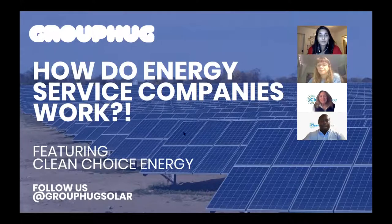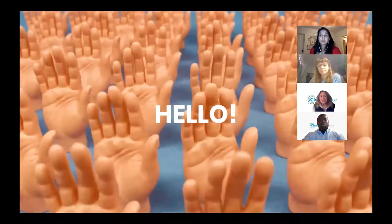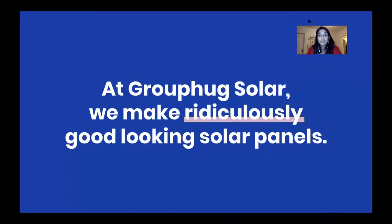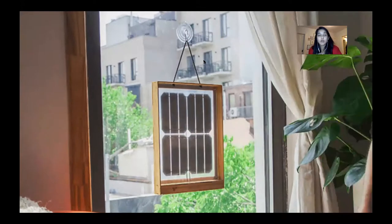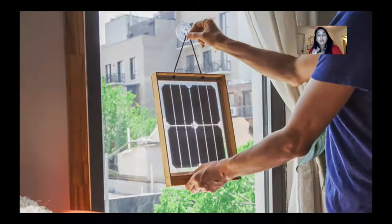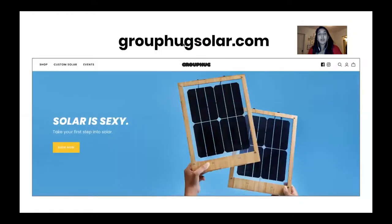I'm going to do a quick intro about Group Hug in case you're new, then pass it over to Kathleen at Clean Choice. At Group Hug, we make ridiculously good-looking solar panels that are easy to use, because renewable energy is too complicated and we want to make it easier and more fun to choose green. Our first product is the window solar charger — a solar panel that attaches to your window with a built-in battery and USB ports so you can charge things off the grid.